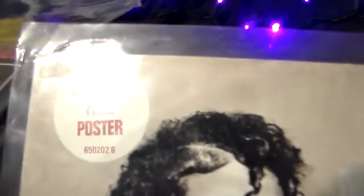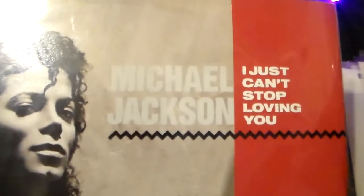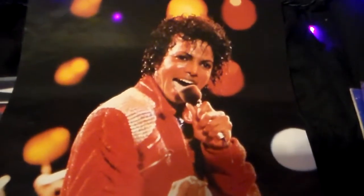This is I Just Can't Stop Loving You — includes free poster. I'll open it up and see if there's a poster inside. There is! So this is the back, and there's Michael. You get I Just Can't Stop Loving You. Let's take a look at the poster — it's the Bad era, Beat It, performed from the Victory Tour. That's really cool.